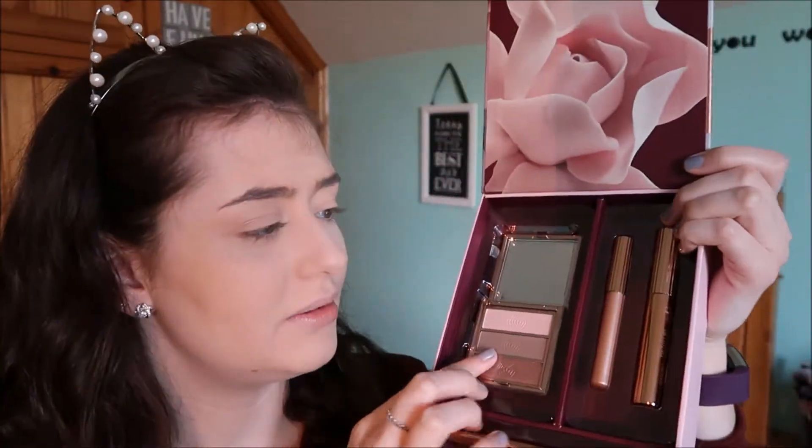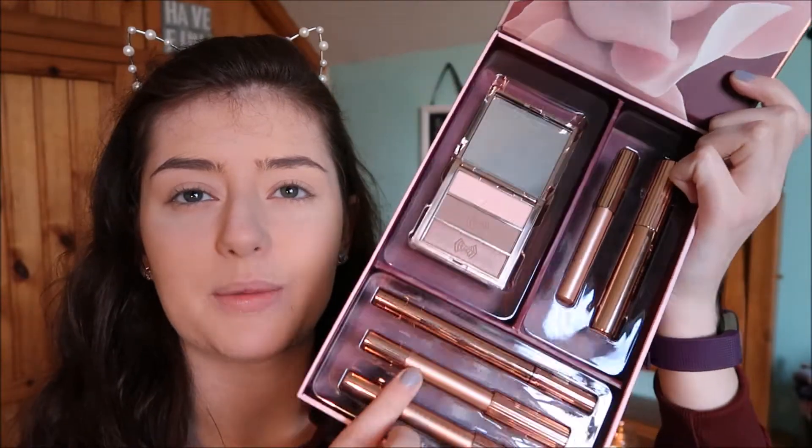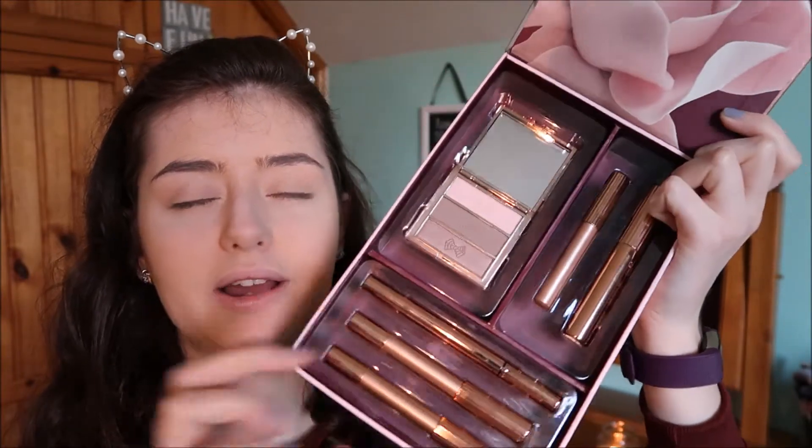I'm just going to be testing out these products. This set is called, I'm pretty sure, 'All in the Eyes.' So we have a little eyeshadow palette, we have a mascara, and then there are these pencil eyeshadows — like cream eyeshadows or whatever you want to call them. I'm going to be testing out all of these and put them to the test.